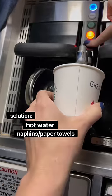Ask for a cup of hot water and some napkins or paper towels. Once you get those two things, put the paper towels and napkins in the water. Let it cool down for a second because it is boiling hot water. Then take that and put it on the child's ear. The reason they're probably crying is because their ears are very sensitive to pressure change.